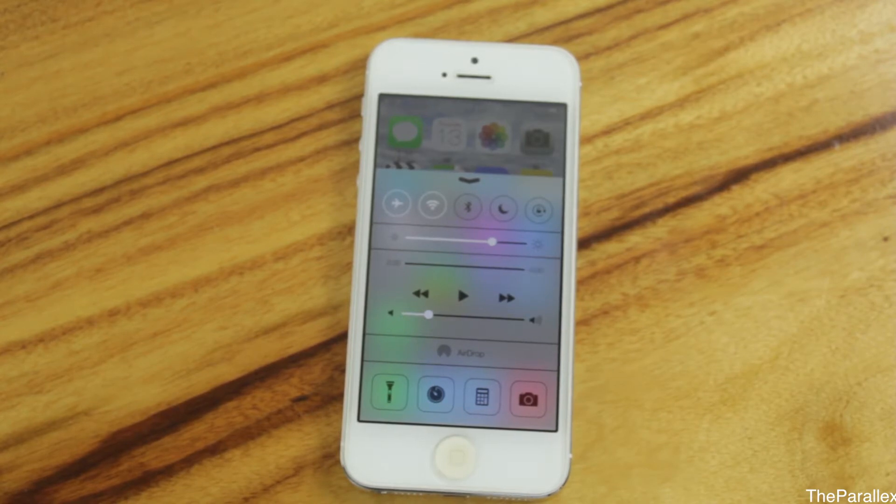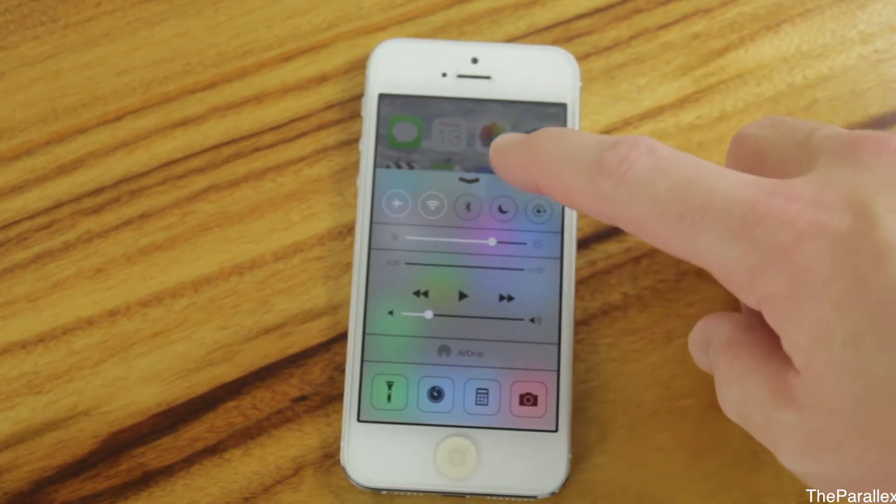I'm not too sure if these shortcuts are going to be changeable, but at the moment you can't change them. Right now they're just a flashlight, alarm, calculator, and a shortcut to the camera app.